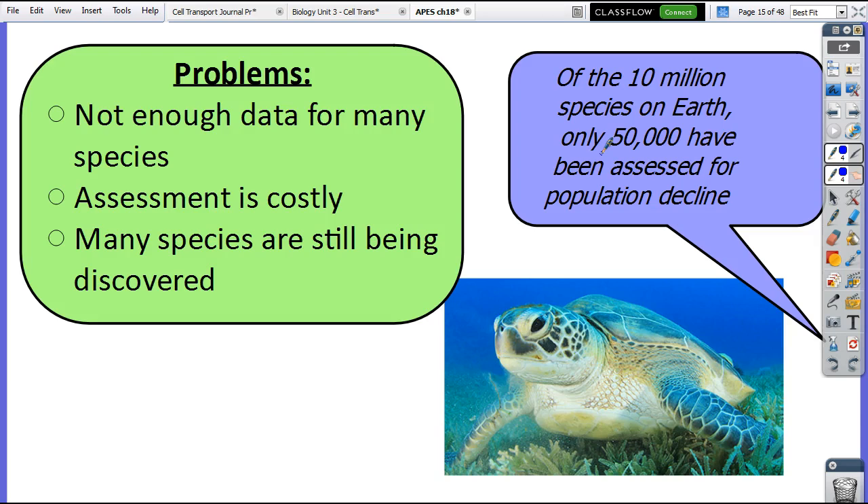They think we still have yet to discover 86% of the species that exist on Earth. A lot of insects, a lot of things deep in the ocean — there are a lot of species still being discovered every single day, especially in the rainforest and oceans. They're looking at how many different species they find per day and using computer models to calculate the rate.